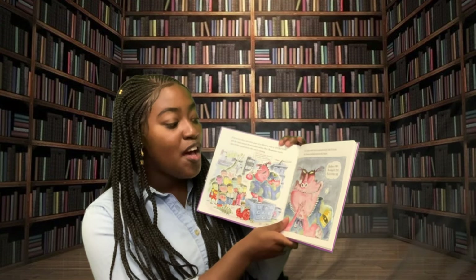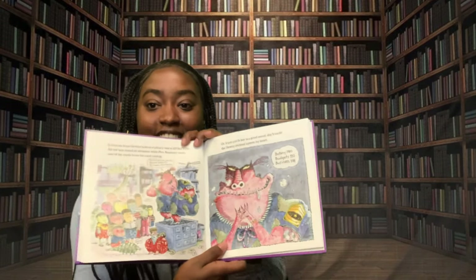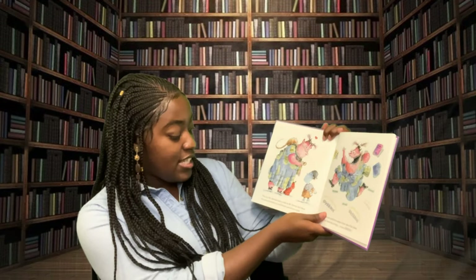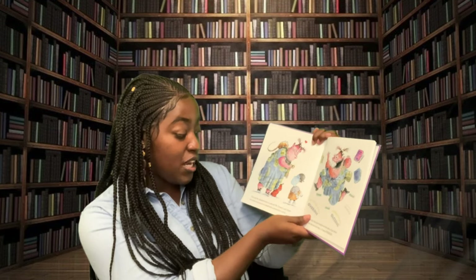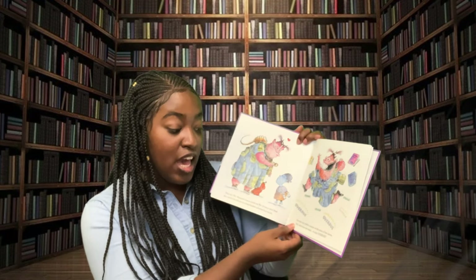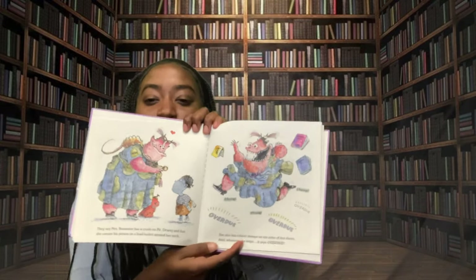Bottom E580, Budgets $332, and Business $338. They say Miss Beamster has a crush on Mr. Dewey and that she carries his picture in a lead locket around her neck. She also has rubber stamps on the soles of her shoes, and whenever she steps, it says: Overdue! Overdue! Overdue!